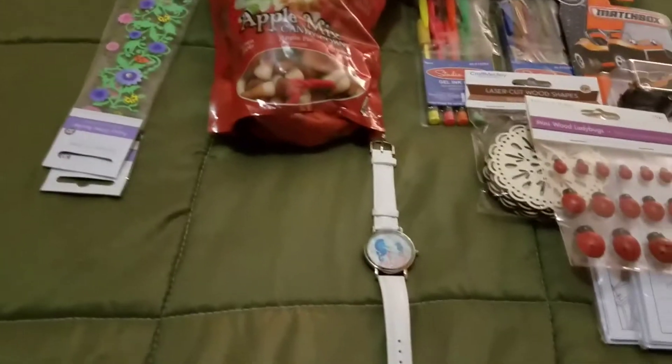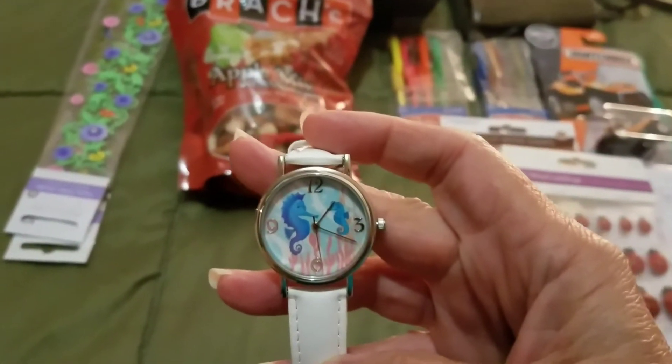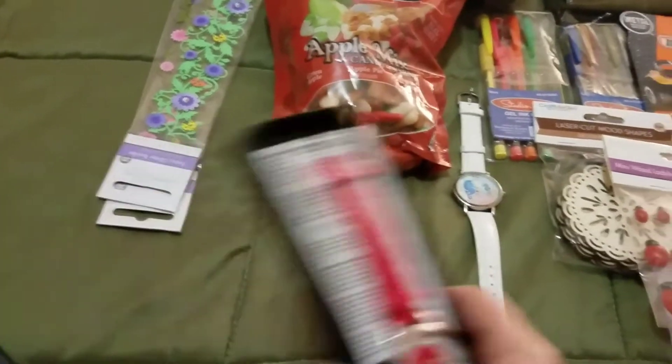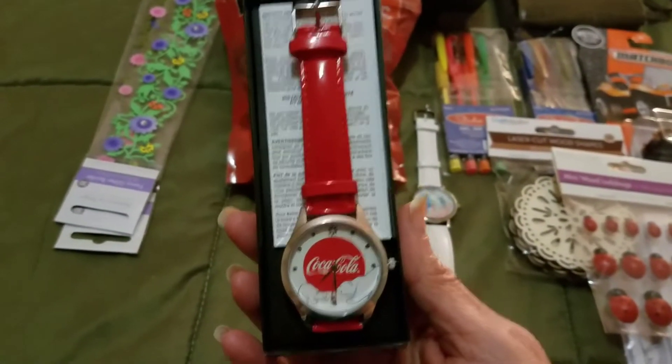My sister got me this for my birthday — it's from Avon, so cute! That watch — I've already worn it. And she gave me the Coca-Cola one too, which is also very nice, also from Avon.